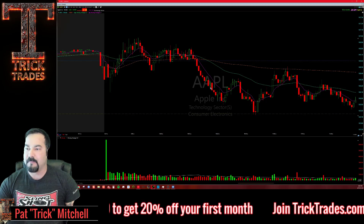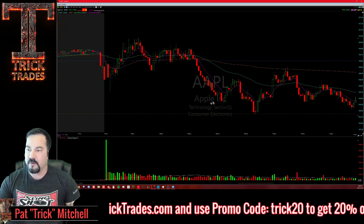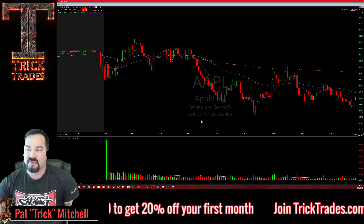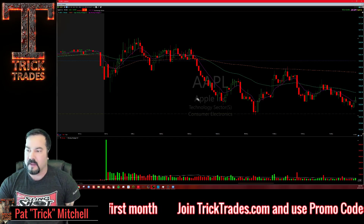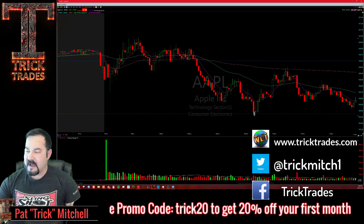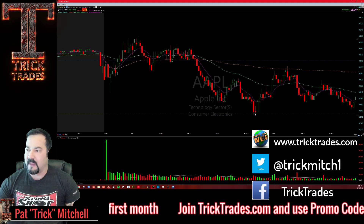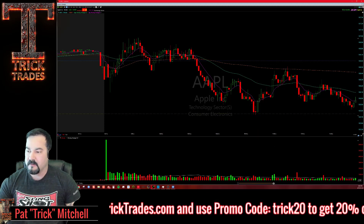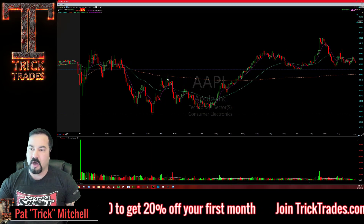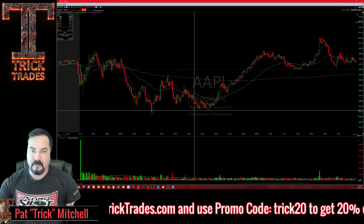I almost took it at the first bounce but I didn't like that there was no volume coming in right at that double bottom — so I didn't take it. No volume coming in, it's not going to bounce. It ended up coming down and hit this line right here, which we called out live as a bounce level. It came up to the VWAP and I called out the short on the VWAP rejection on Apple.